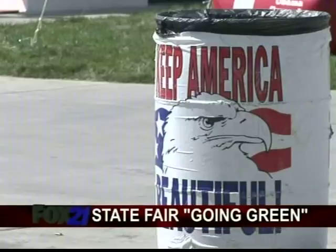It might be fair to say the Colorado State Fair is going green. We went through an energy audit about a year ago and through that process we learned what changes we could make to improve the energy efficiency of the grounds.